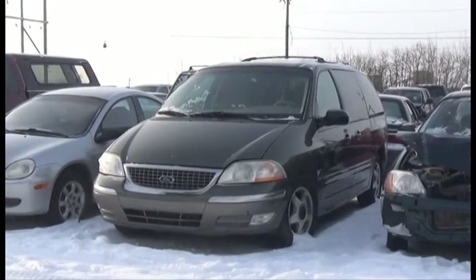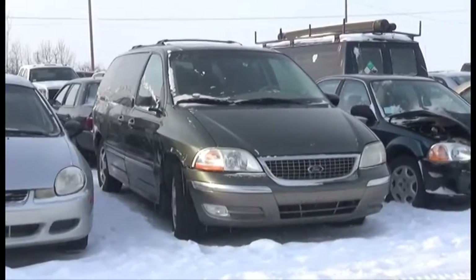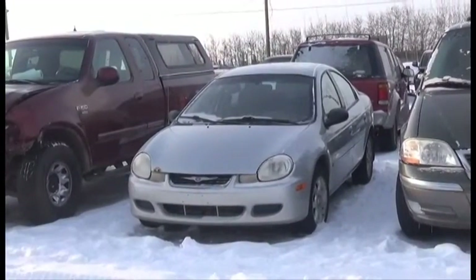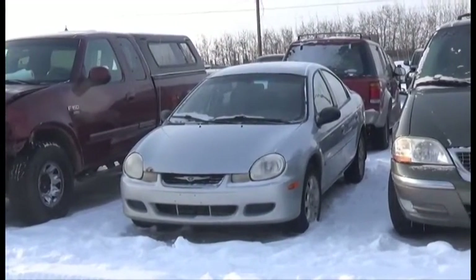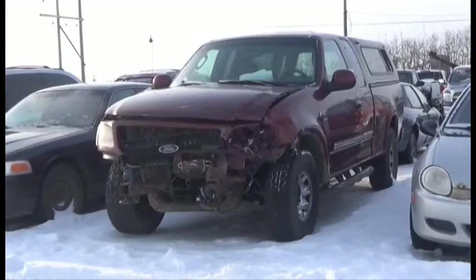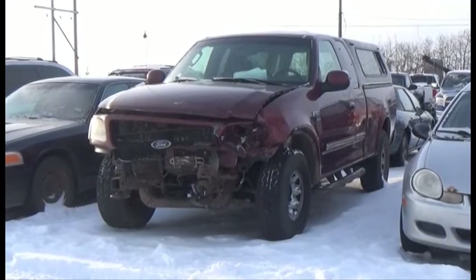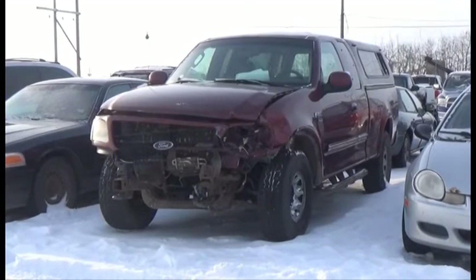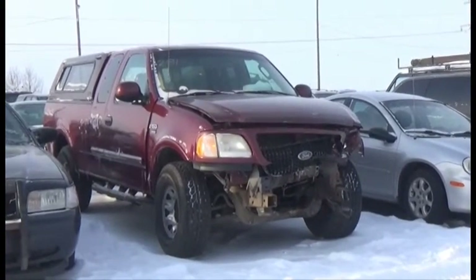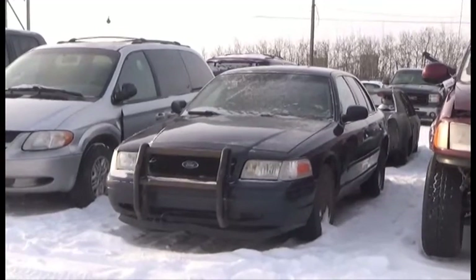Lot number 283 is the 03 Ford Windstar, V6 AOD Loaded Power Seat. Lot number 282 is the 02 Chrysler Neon, AOD Air, active. Lot number 281 is the 03 Ford F-150 XLT Four-Door Short Box with Canopy, V8 AOD 4x4 Loaded.